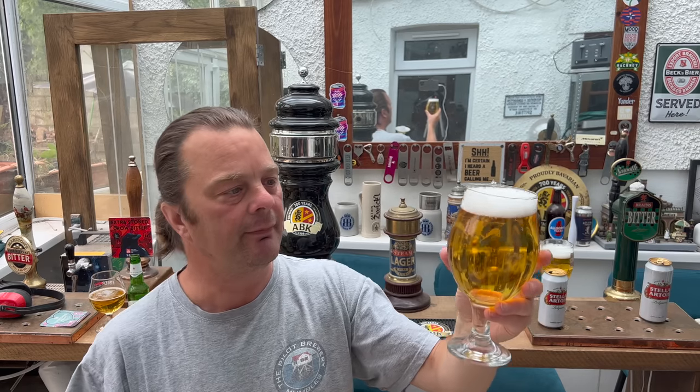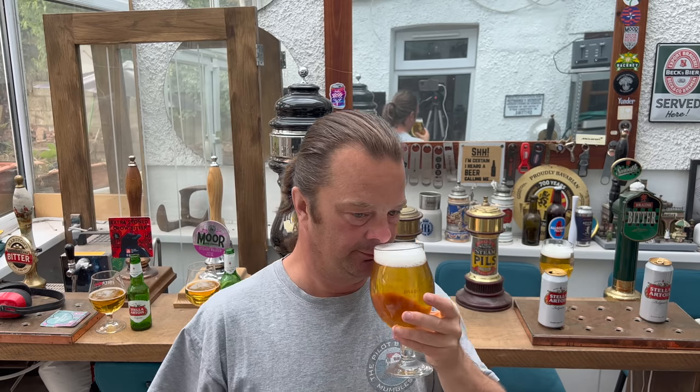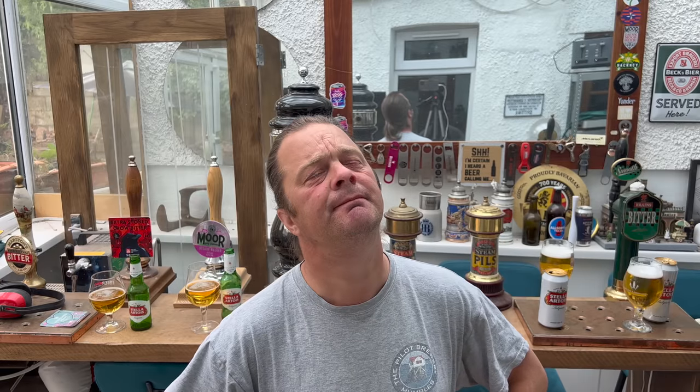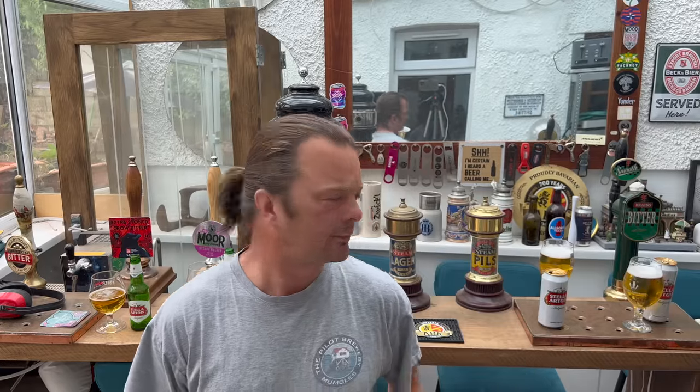Let's get the aroma of the Belgian Stella from a can. Slightly sweet, peppery - the hops are pronounced. Let's dive in. There's a little bit more of a pronounced bitterness from the can - maybe that's to do with light strike. I didn't find any light strike in the Belgian Stella. But it's peppery, spicy, it's drinkable, it's refreshing.